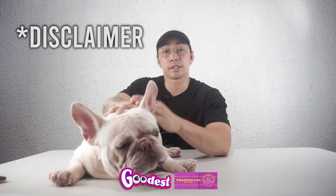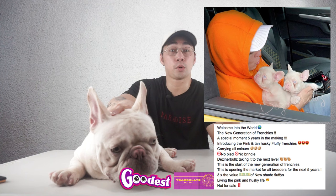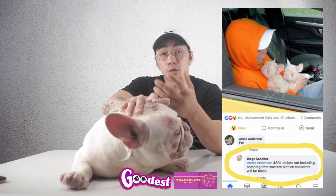In December 2021, Mr. Sanchez introduced the pink Frenchies through his post. When I first saw it, I found it so gorgeous. The price was also wow. Kudos to Mr. Sanchez for bringing Frenchie prices up — thank you, sir, for what you do to the community.